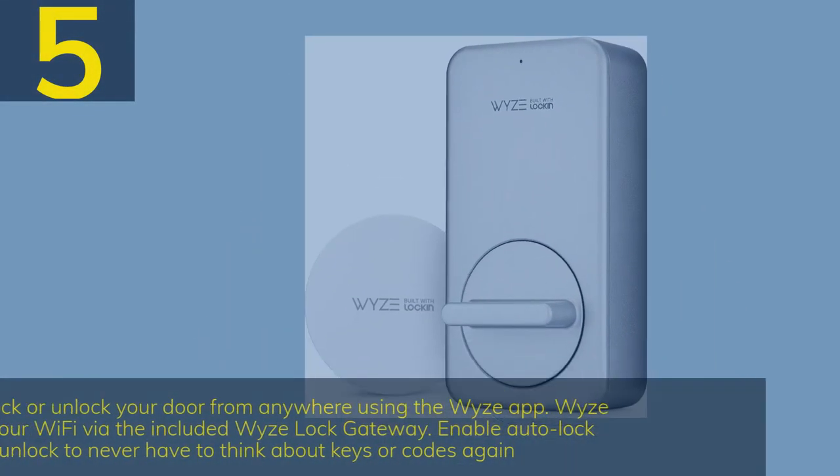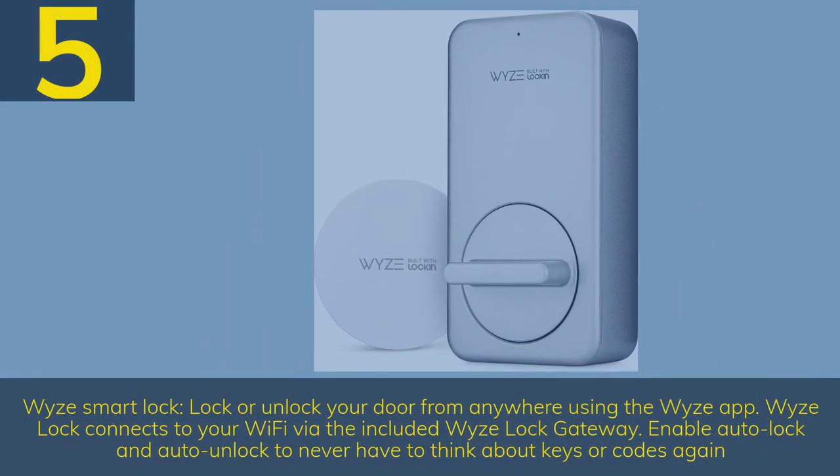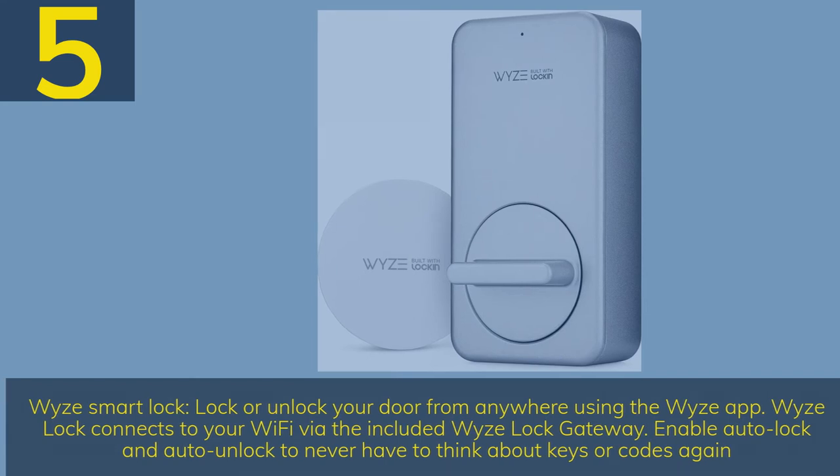Number 5. Wise Smart Lock — lock or unlock your door from anywhere using the Wyze app. Wyze Lock connects to your Wi-Fi via the included Wyze Lock Gateway. Enable auto lock and auto unlock to never have to think about keys or codes again.